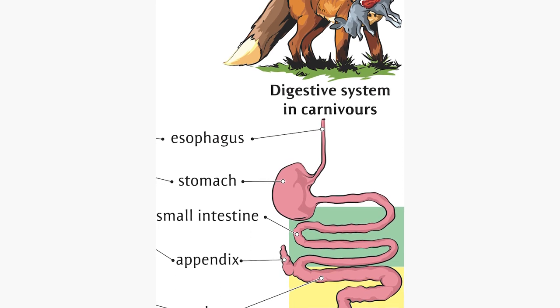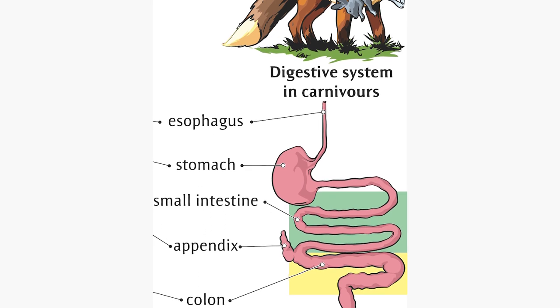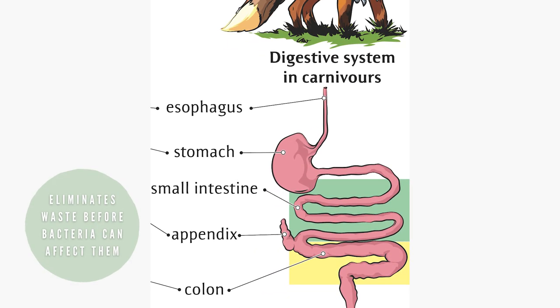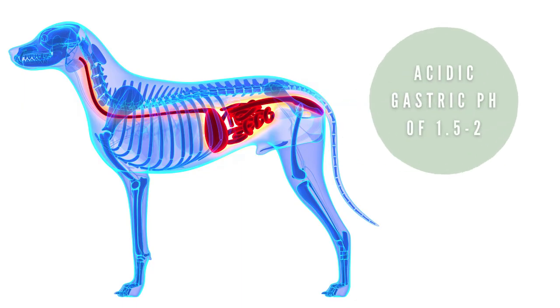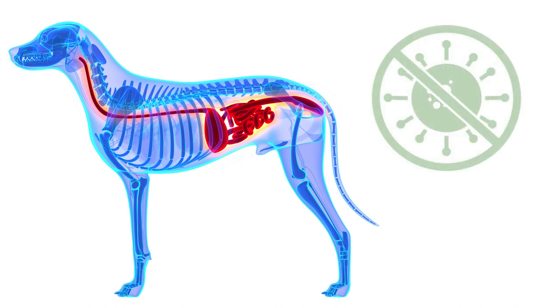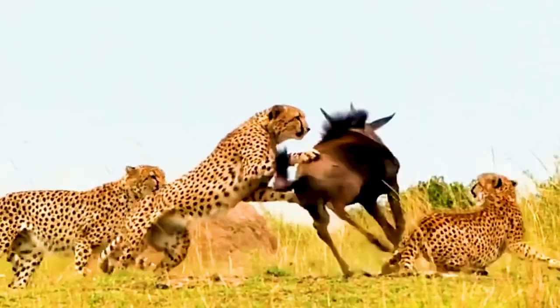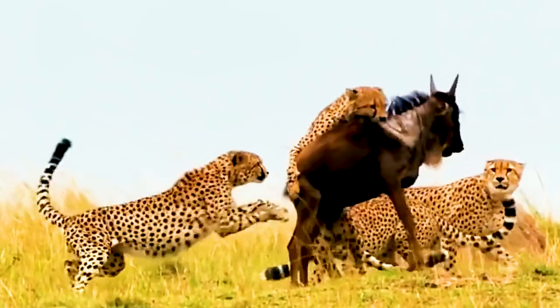The carnivores' GI tract is short and simple so that it can efficiently absorb nutrients from raw meat and bone, and then excrete the remaining waste before bacteria, if present, has time to cause ill effects. Because their gastric pH is also very acidic, with a pH of 1.5 to 2, bacteria has little ability to survive in their gut anyway. Herbivores have a long and complex digestive system designed to break down plant matter efficiently.